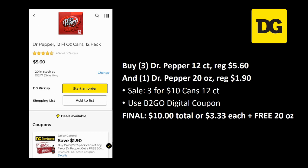For Dr Pepper fans: grab three of the 12-count cans, regularly priced $5.60 but on sale three for ten dollars this week. There's also a digital coupon where you buy two 12-pack cans and get a free 20 ounce — grab one of those 20 ounces, regularly priced a dollar ninety. Your final cost is ten dollars total, or $3.33 each, plus a free 20 ounce.